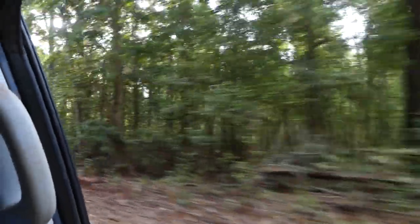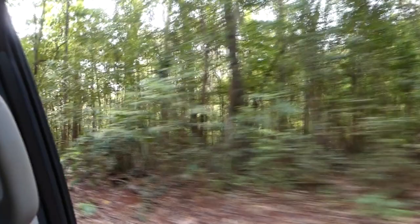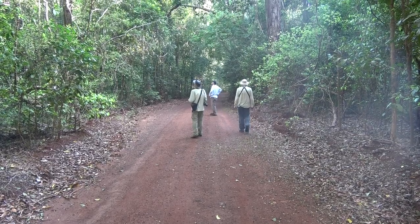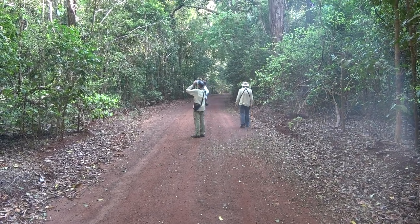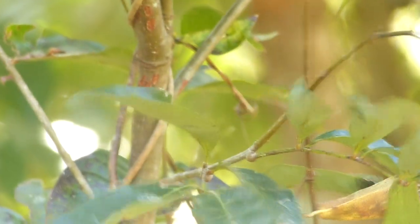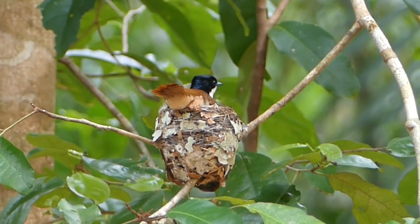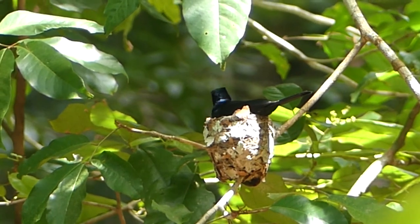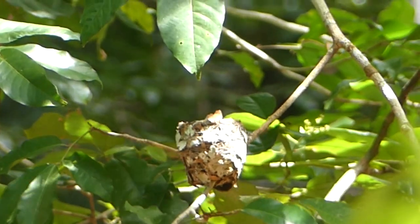Next morning it's back to Lockerbie Scrub. We've sighted a lovely fairy-wren male — just as lovely as the female. Further along, a female shining flycatcher sitting on a beautifully constructed low nest, then the male, sexually dimorphic as an eclectus parrot.